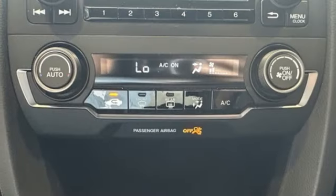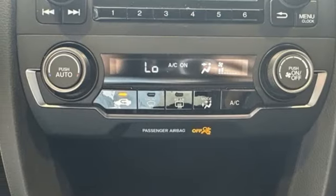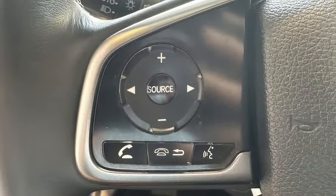Intercooled turbo inline four-cylinder engine, aluminum wheels, gas pressurized shocks, and manual transmission.